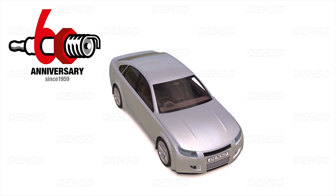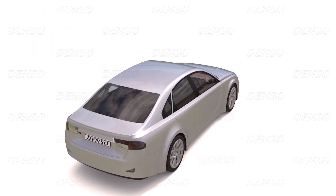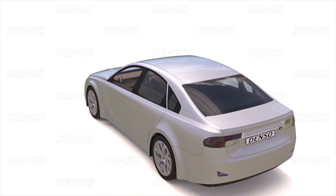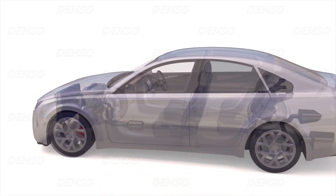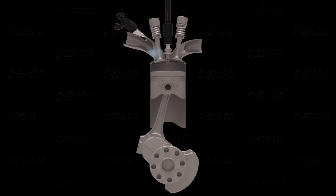Denso has 60 years experience of producing high-quality and high-performance spark plugs. Spark plugs are at the heart of the engine's operation. They have the critical task of providing a powerful spark at exactly the right time to ignite the air-fuel mixture.